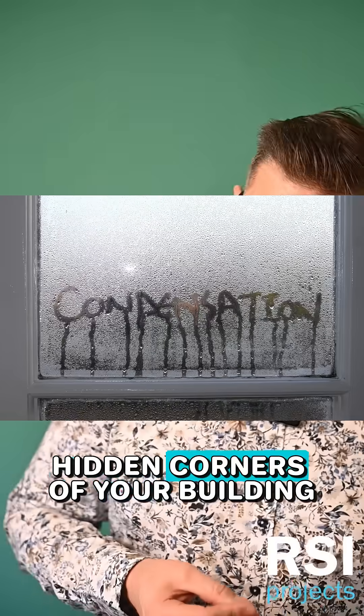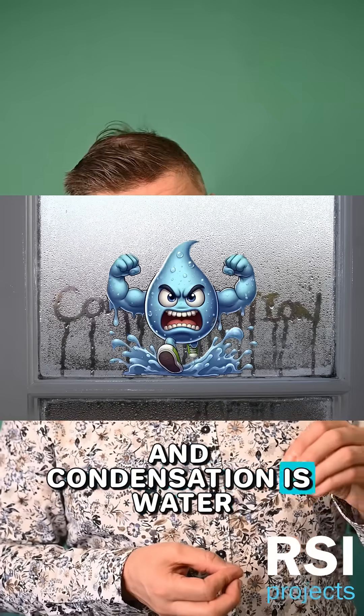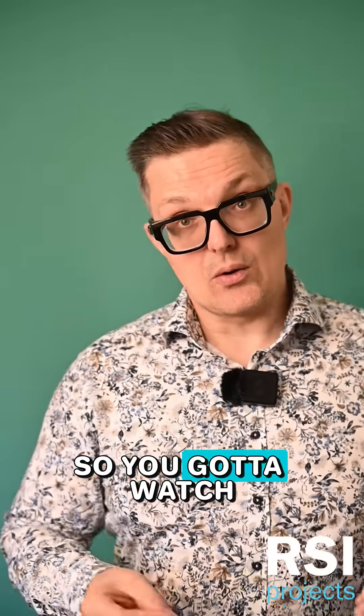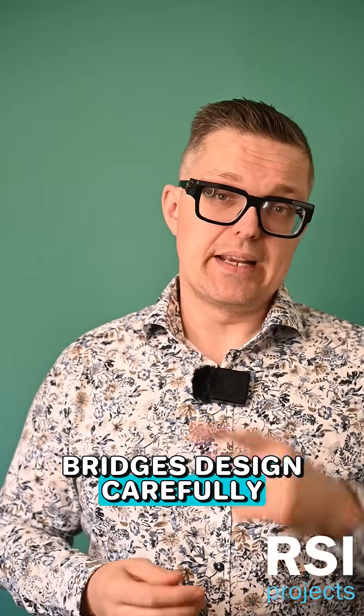And those very cold spots are a problem because they will lead to condensation in secret, hidden corners of your building — and condensation is water, and water is smarter than you and will destroy everything that you love. So you've got to watch out for your thermal bridges and design carefully.